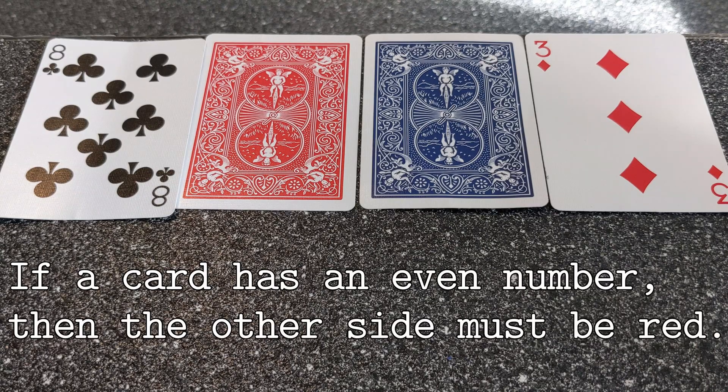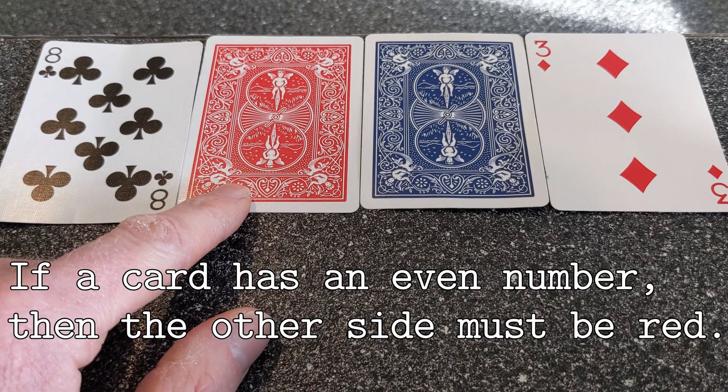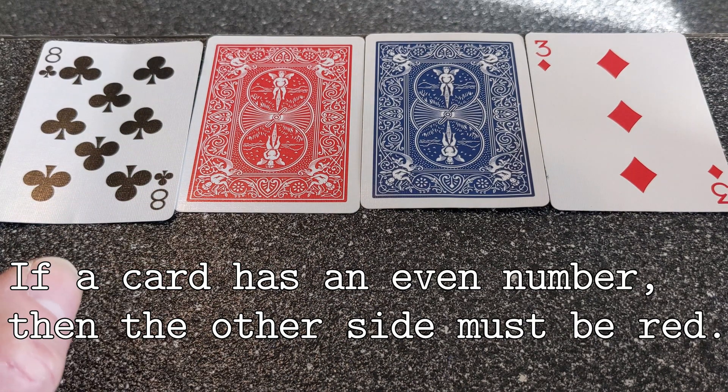The rule is if a card has an even number on it, the other side will be red. So which two cards do you need to flip over in order to prove this true or false? Go ahead and pause this video and make your selection.